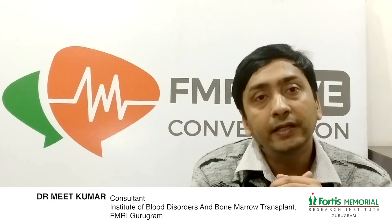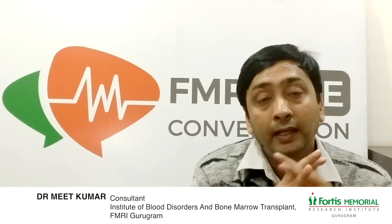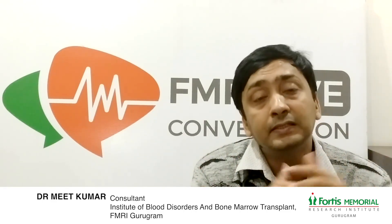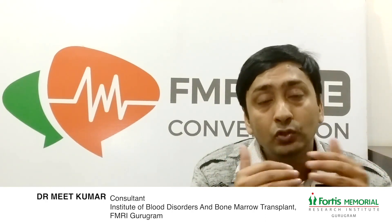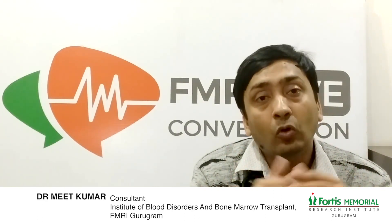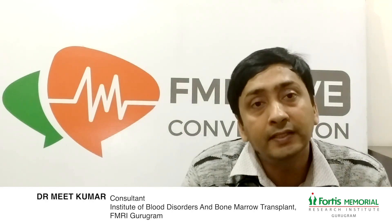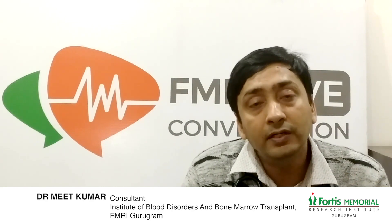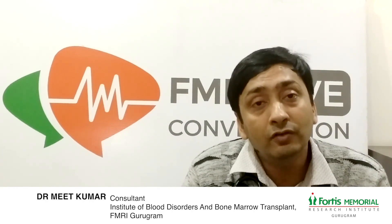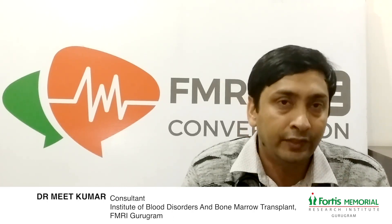These are the common indications for which autologous and allogeneic stem cell transplants are recommended. Now, do all blood cancers or blood disorders require a stem cell transplant? No — that is a myth, a misnomer, a misunderstanding. Almost 30 to 40 percent of patients with hematological disorders may need a stem cell transplant in their life. But yes, it must be understood that it is the only treatment that provides a curative alternative for the majority of those patients.